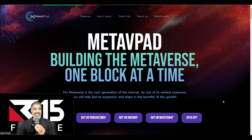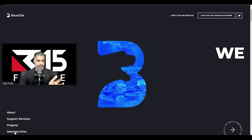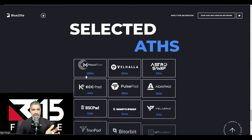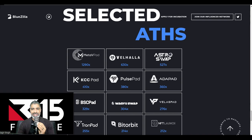The launchpad we're going to focus on today is MetaVpad — the biggest IDO of 2021, I think one of the biggest of all time. It did a 1290X. If we jump into the Bluezilla website and go to selected all-time highs, you'll see it was their top-performing IDO: MetaVpad, 1290X. However, it's done a significant pullback since that time.